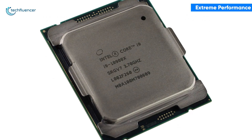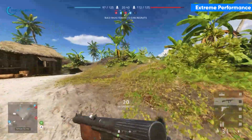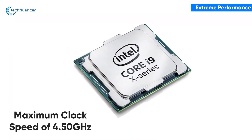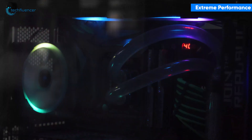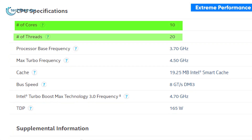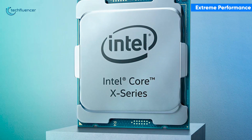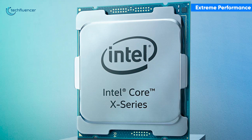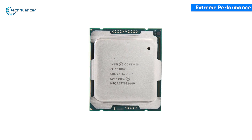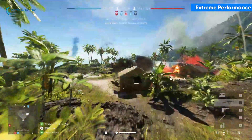With a 3.70 GHz base clock speed, this processor is currently the fastest one that Intel has to offer for 4K gaming. If you are feeling adventurous, you might want to try overclocking it to get a maximum clock speed of 4.50 GHz, though an advanced cooling solution is recommended. This processor is rocking 10 cores and 20 threads with outstanding performance for both single-core and multi-core tasks. The Core i9-10900X has promising performance capabilities when paired with the Radeon RX 6900 XT and is ideal for 4K gaming at higher frame rates.